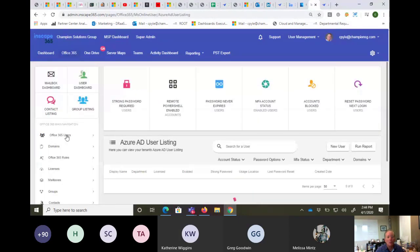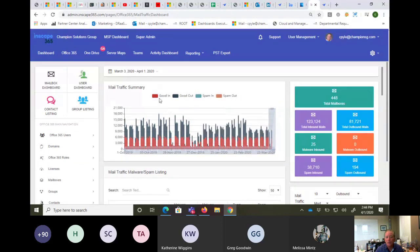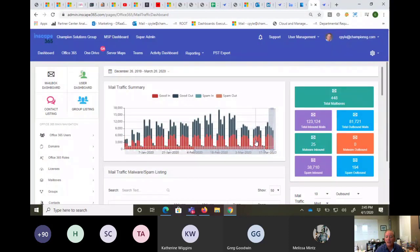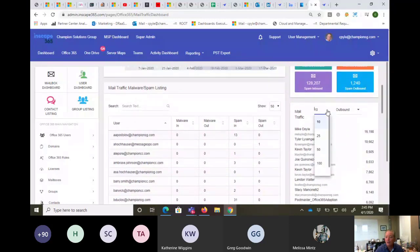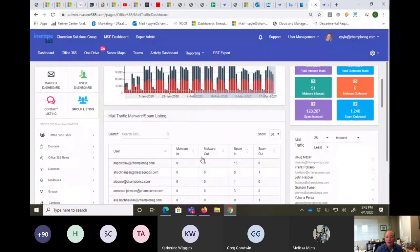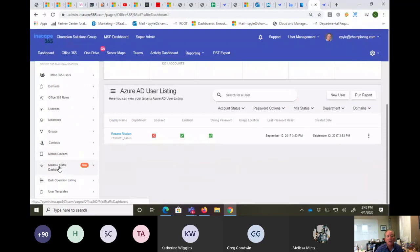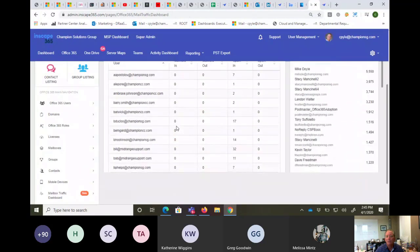Here's another dashboard within InScape showing similar information with a bit more granularity around inactive users. If you drill down further, you can click on the Office 365 tab and find the mail traffic dashboard. In there you have good mail in, good mail out, spam in, spam out. You can get really granular — top 25 outbound mail, top 25 most inbound, or see who's not sending email through your organization. Malware in, malware out, spam in and spam out — it's all there in the mail traffic dashboard summary.